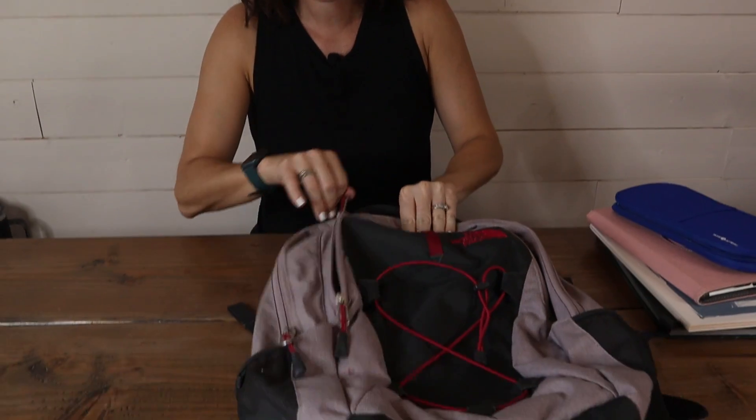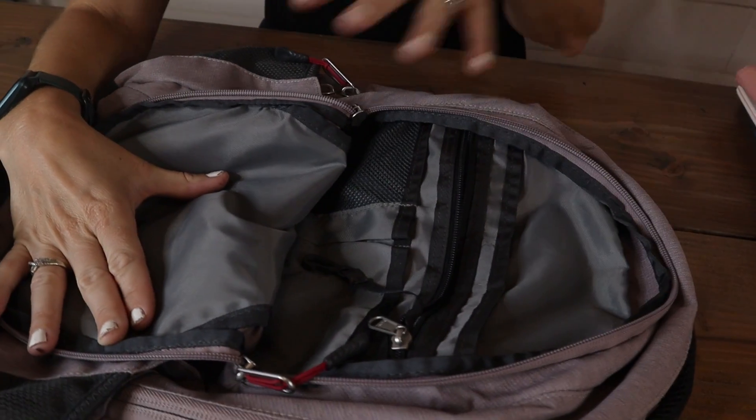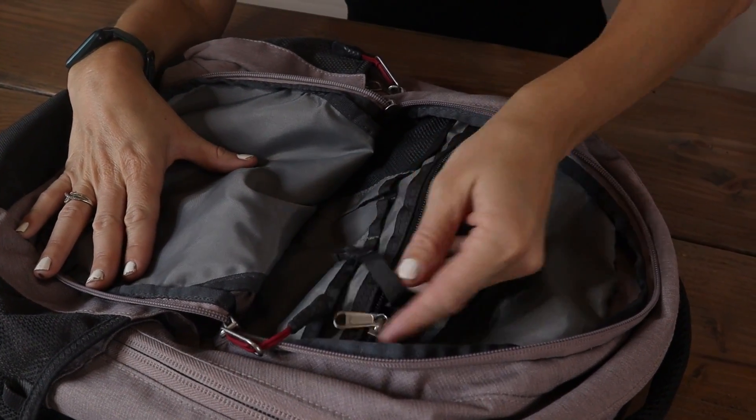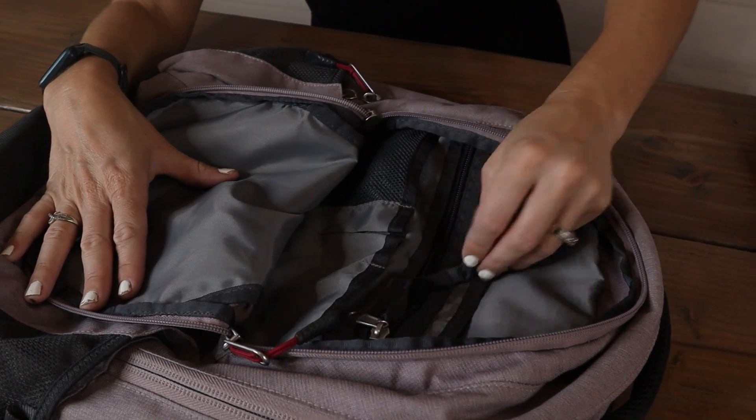We have the front pocket, which is great for travel or for school. You have so many little compartments, zipper pouches, mesh pockets, even little hooks to keep things safe.